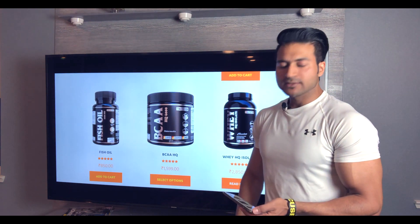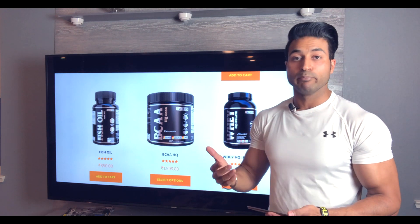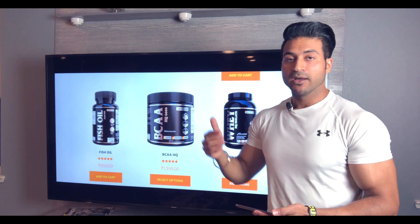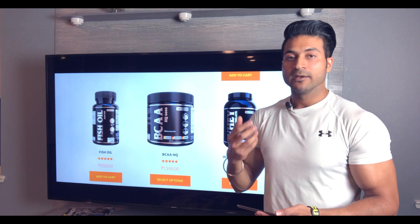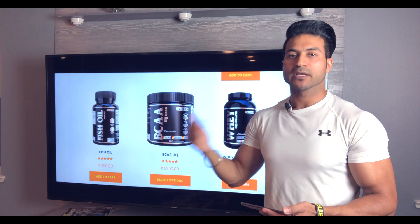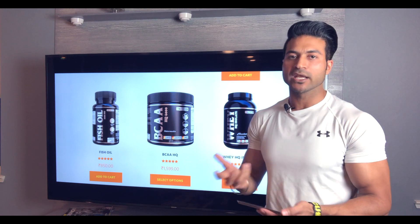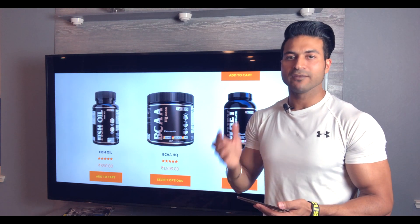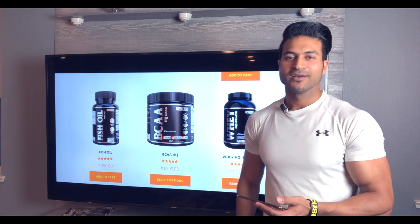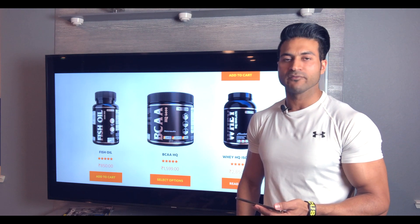Anyway, this was my small review about BCAA HQ — why you need branch chain amino acids, and why GM Nutrition's BCAA HQ is different. Its bioavailability is 98% in the flavored version. In an unflavored version you'd get basically 100%, but the flavored one is what you use during workout so you can sip it throughout. Take care guys, this is Guru Maan — I love you all, bye.